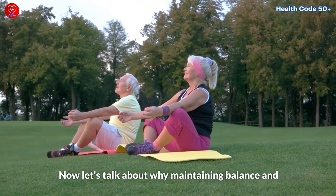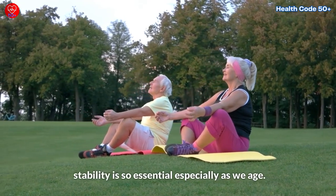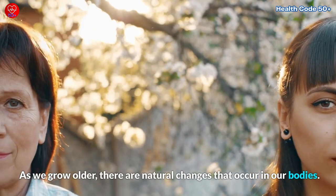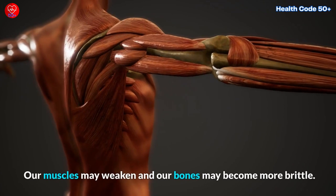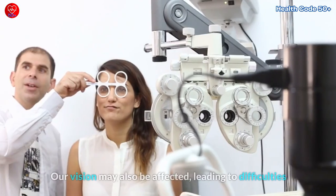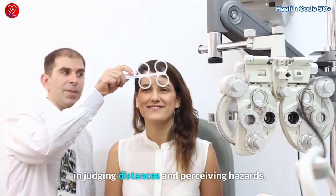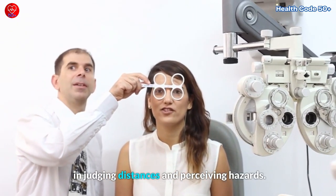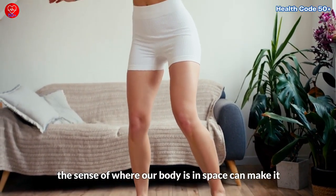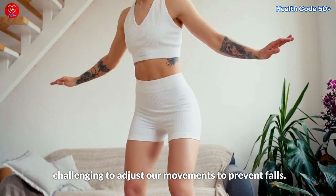Let's talk about why maintaining balance and stability is so essential, especially as we age. As we grow older, there are natural changes that occur in our bodies. Our muscles may weaken and our bones may become more brittle. Our vision may also be affected, leading to difficulties in judging distances and perceiving hazards. Additionally, changes in our proprioception — the sense of where our body is in space — can make it challenging to adjust our movements to prevent falls.